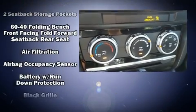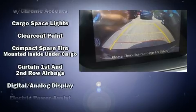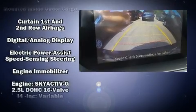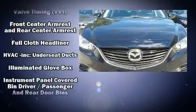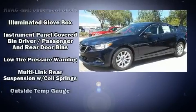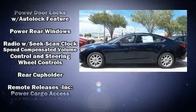Mazda ensures the safety and security of its passengers with equipment such as head curtain airbags, front and side impact airbags, traction control, brake assist, anti-whiplash front head restraints, a panic alarm, and four-wheel disc brakes with ABS.